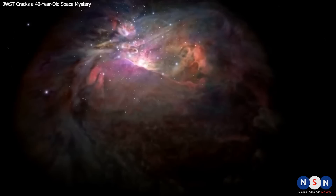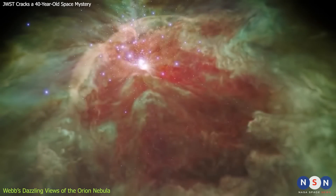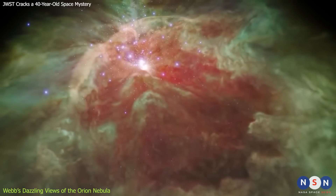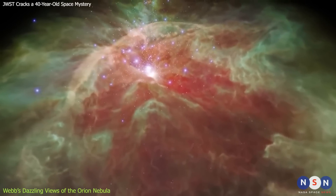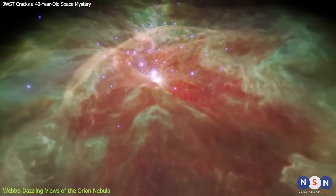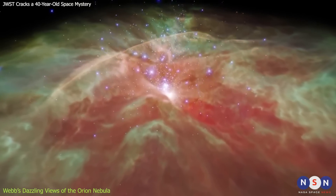The Orion Nebula is one of the most famous and beautiful objects in the night sky. It is a giant cloud of gas and dust, about 1,300 light-years away from Earth, where new stars are born. It is also a cosmic laboratory where we can study the chemistry and physics of star formation and planetary systems.